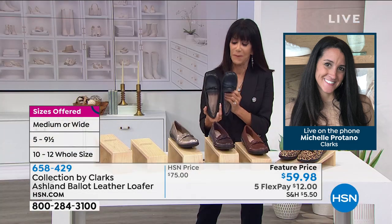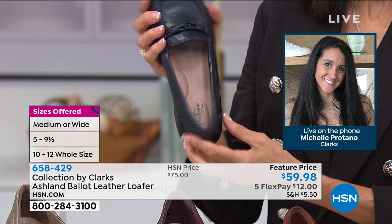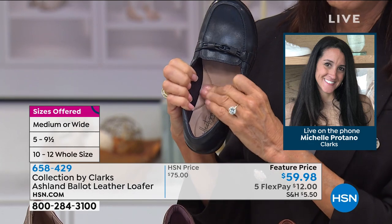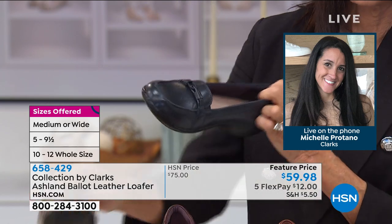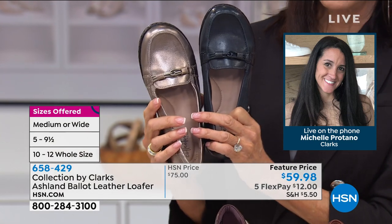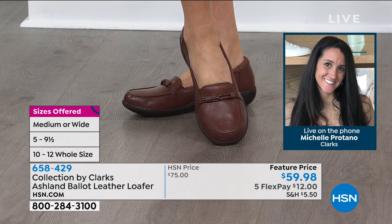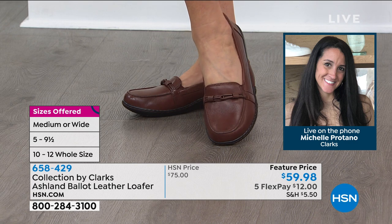The Ashland bottom — we started that in 2012. We kept that bottom because women love it so much, but we just keep updating the uppers. The 'Ballot' here refers to the upper. What we did different this year with the Ballot is we gave you that beautiful leather, or suede if you're getting the leopard upper. We did the keeper a little different — we took more leather and interlaced it, then put these little scores in it, so it gives it a rich look. It looks so luxurious — it really keeps it looking very clean and streamlined.